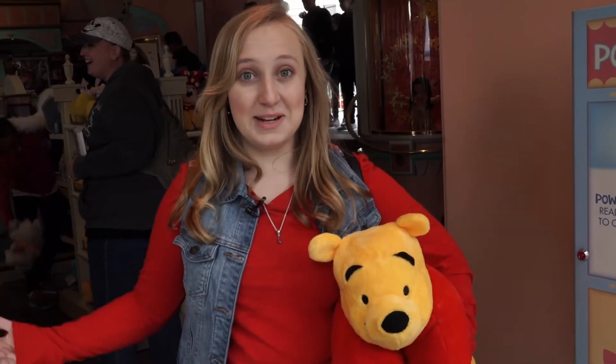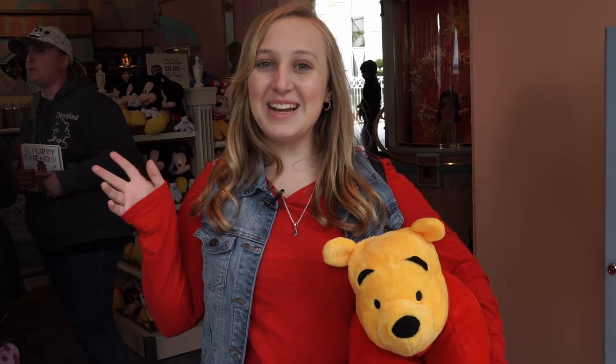All of these stuffed animals are amazing. Which one's your favorite? Let us know by posting to the hashtag Disneyland Insiders or commenting below. See you next week!